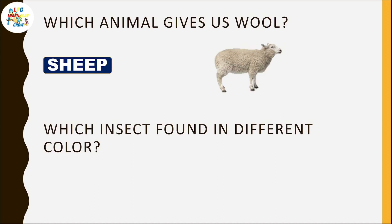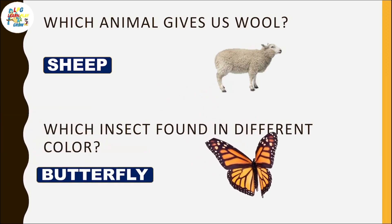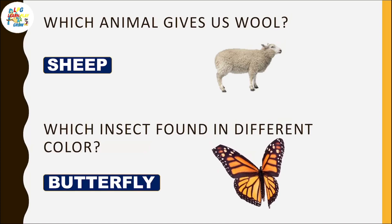Which animal gives us wool? Sheep. Which insect is found in different colors? Butterfly.